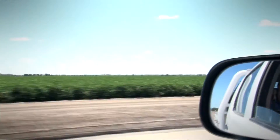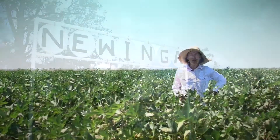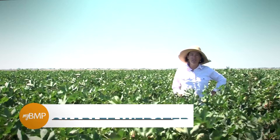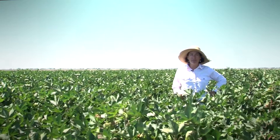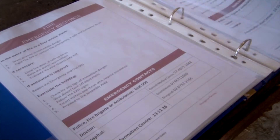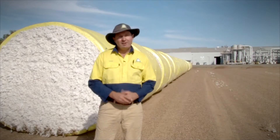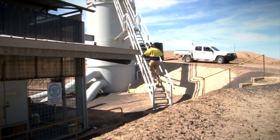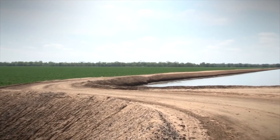We got involved with MyBMP because it seemed like a win-win situation. We could derive BCI credit, so it's economically advantageous for us, as well as improving aspects on our farm that we felt were lacking, like our OH&S. Through being BMP accredited this has allowed us to become involved with the Better Cotton Initiative, which is great because the cotton we produce on this farm has ultimately now got access to a much wider customer base.